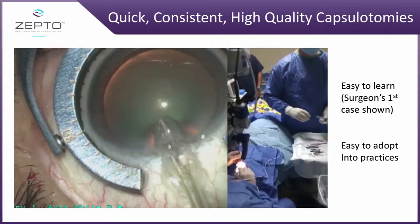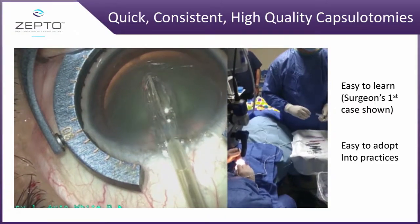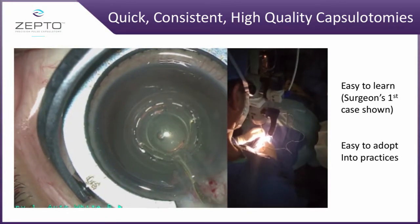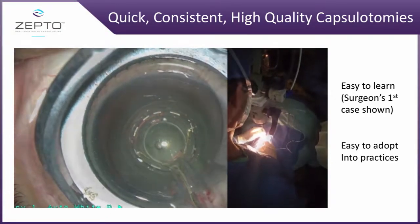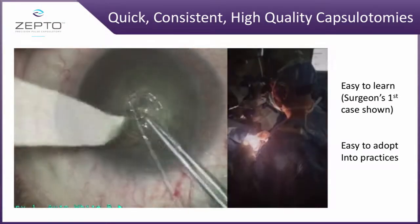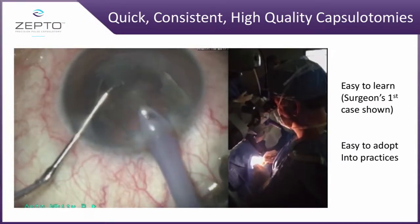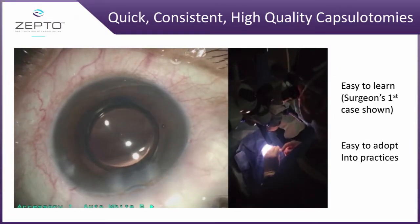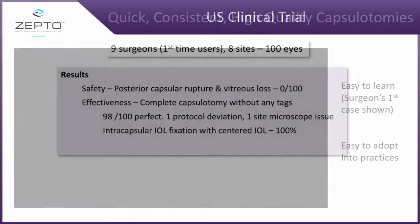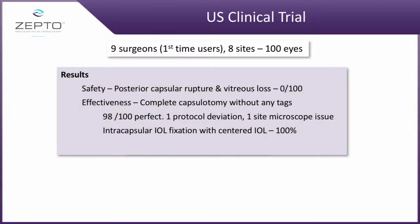Just to familiarize some of you who may not be fully versed in what Zepto is — it is a capsulotomy device utilized in a one-time method. It's very easy to learn and very easy to adapt in practices, and here you can see it gives a perfect capsulotomy with excellent overlay.